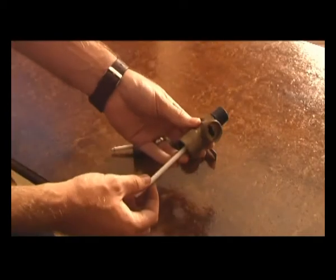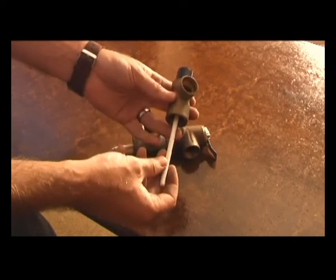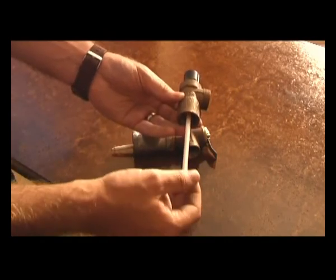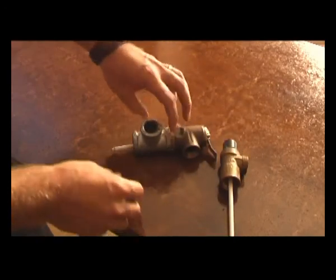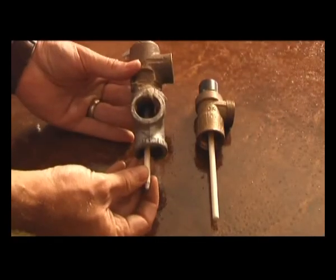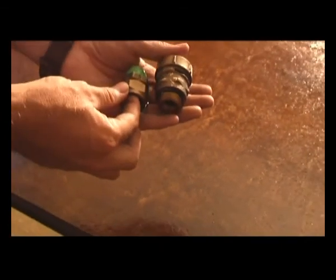A temperature and pressure valve has a probe inserted into the geyser which contains wax. As the water heats up the wax melts, and when the water reaches between 92 and 95 degrees Celsius the pin inside the probe pushes open a jumper, releases the boiling water and lets in cold water from the mains. SANS 10254 states that the probe of the TNP valve needs to be a minimum of 25% of its length inside the body of water being heated. In this case, someone attempted to make an extra port on the geyser but the probe will not enter the geyser as required.